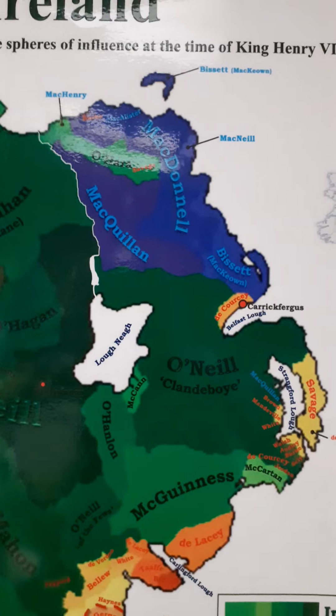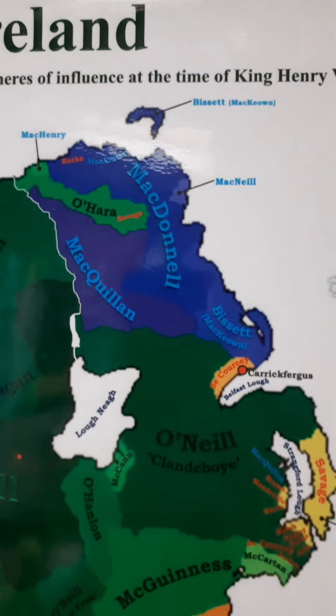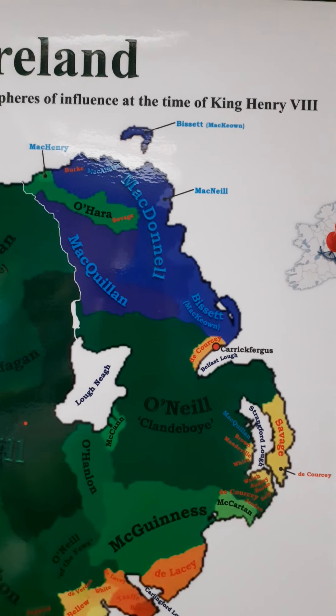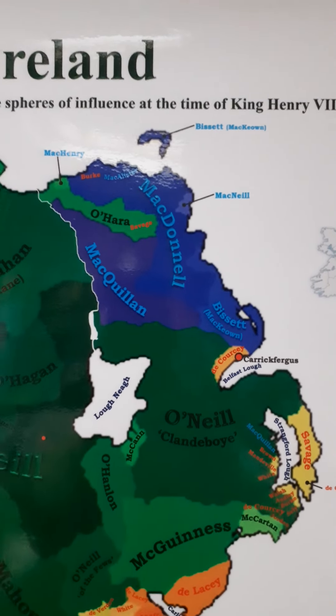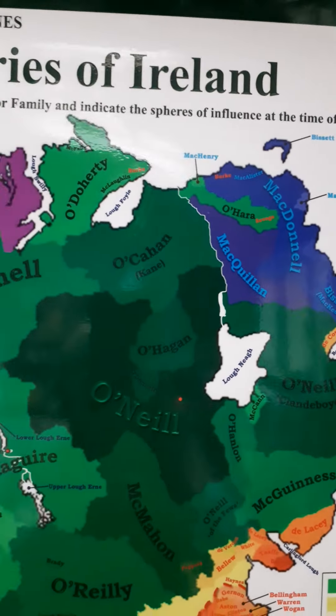Up here in the northeast you have a part that is dominated by Scottish clans. The Scottish clans supposedly arrived in about 1259 AD, and it was the McDonalds who tried to monopolize the flow of mercenary warriors known as Gallowglass into Ireland. One of the most notable of these is the Mac Sweeneys of Donegal.